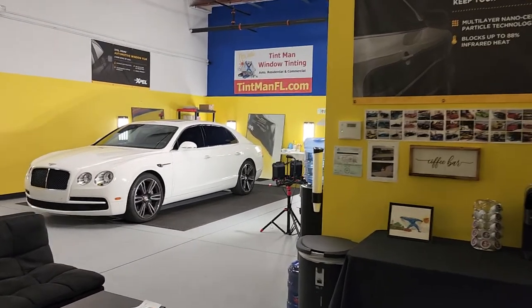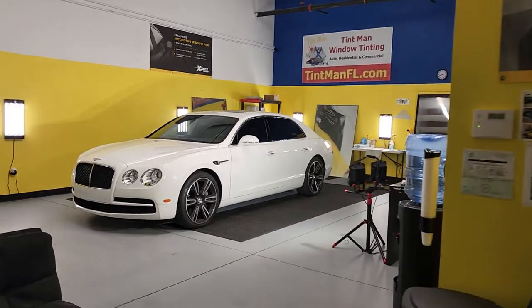Hello, my name is Sean with Tent Man Window Tending. This is our Winter Garden location. We're also located in Longwood and Winter Park.